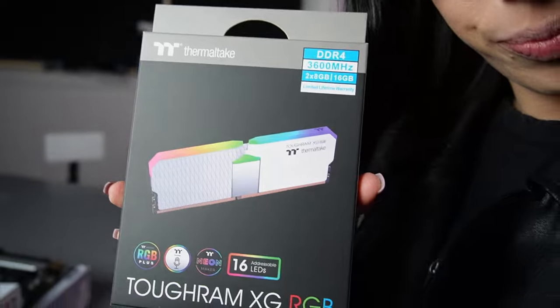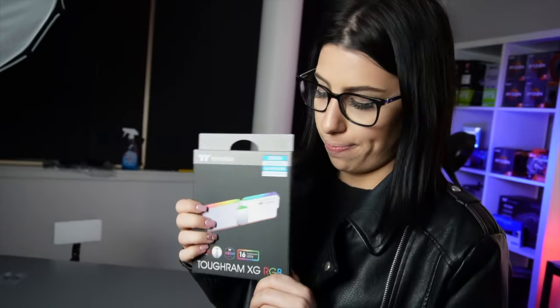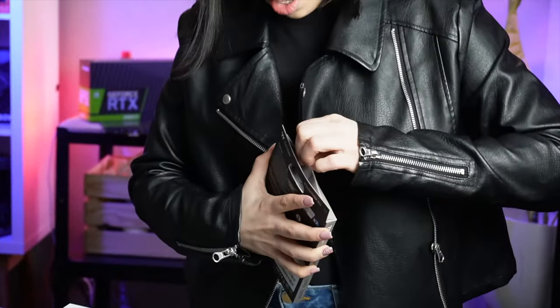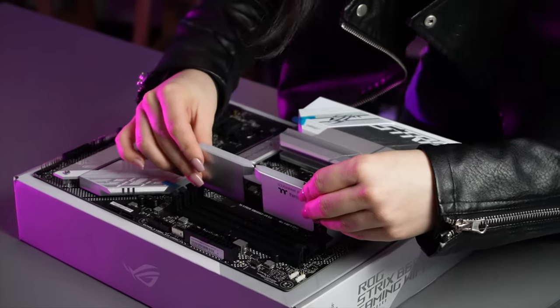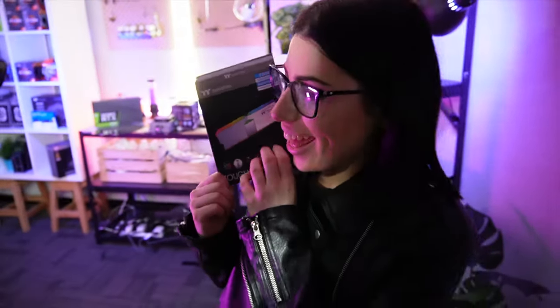This is the RAM — 16 gig. It's enough for me. The RAM is in the computer. RAM'd in. Yee-haw!